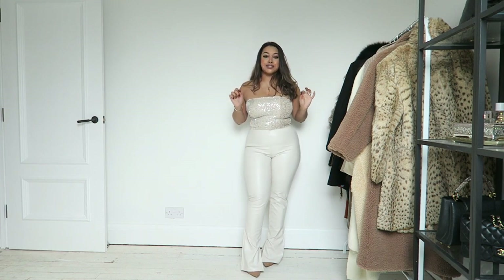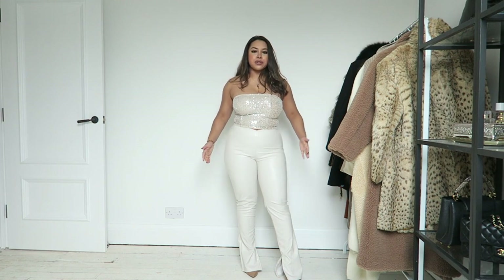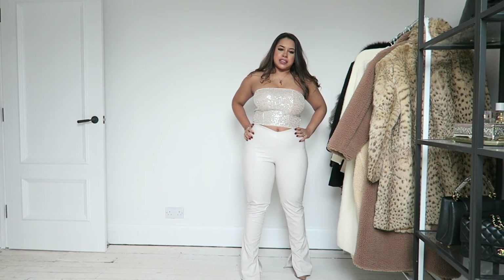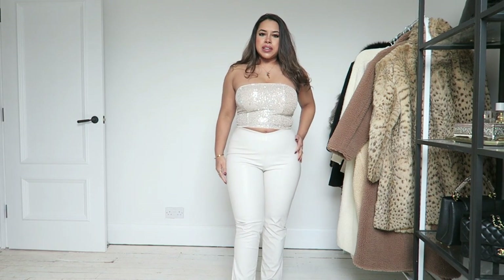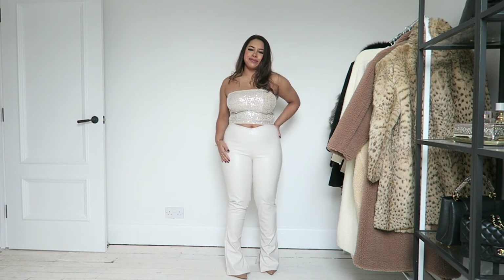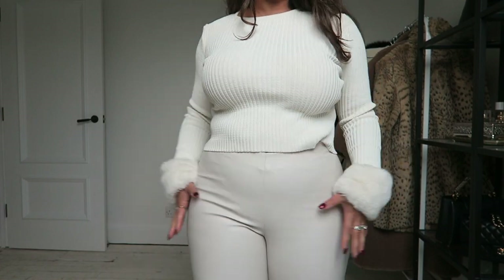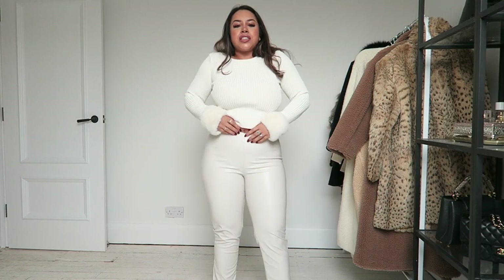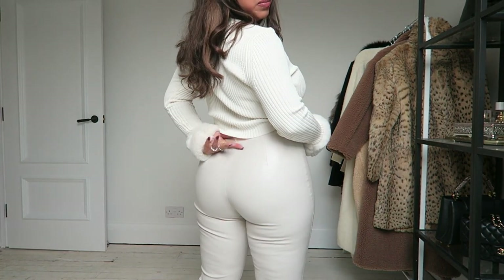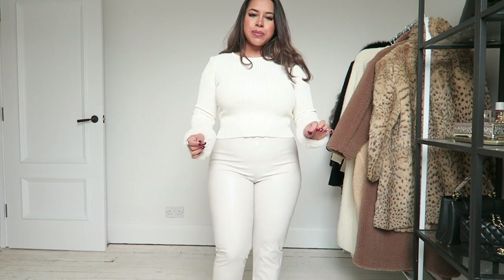I've grown to really love faux leather trousers and they're great for Christmas parties — nice to wear trousers when it's so cold. But these need to sit a little higher on the waist. I think my next video will be on the hunt for white faux leather trousers because I love the color — it's so winter white — but they're just not doing enough for the buttock area.